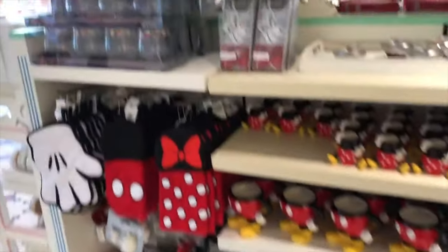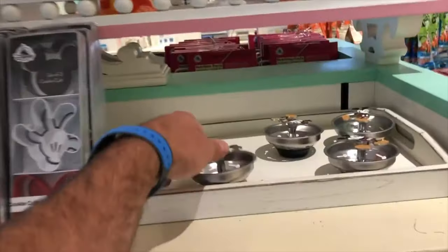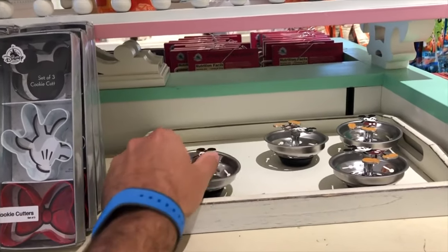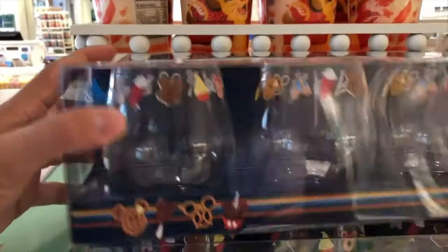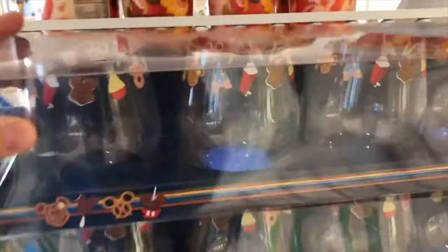Some more merchandise. Look at these — I've never seen these — these little drain covers. Cookie cutters, these are newer things, I haven't seen these either. That's cool. Hair glasses — drink glasses with confectionery designs on them.